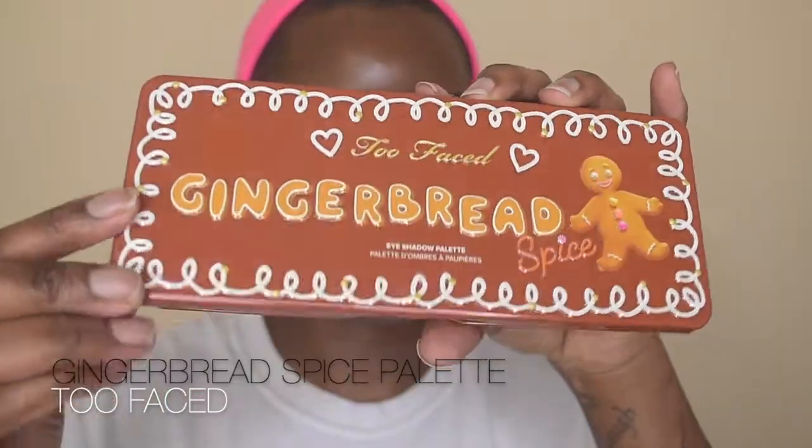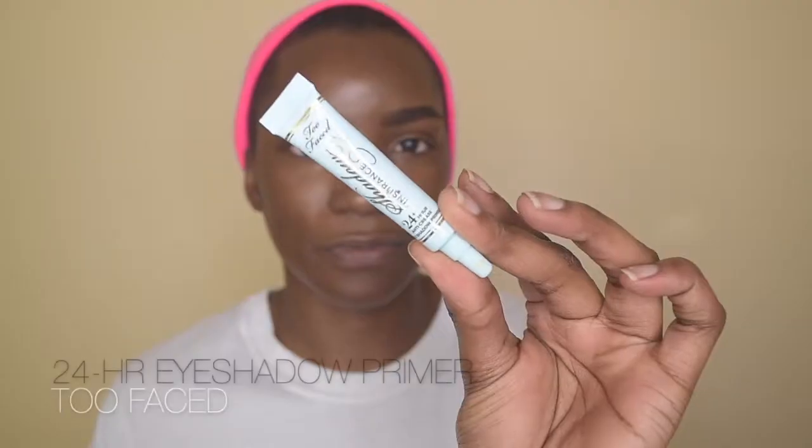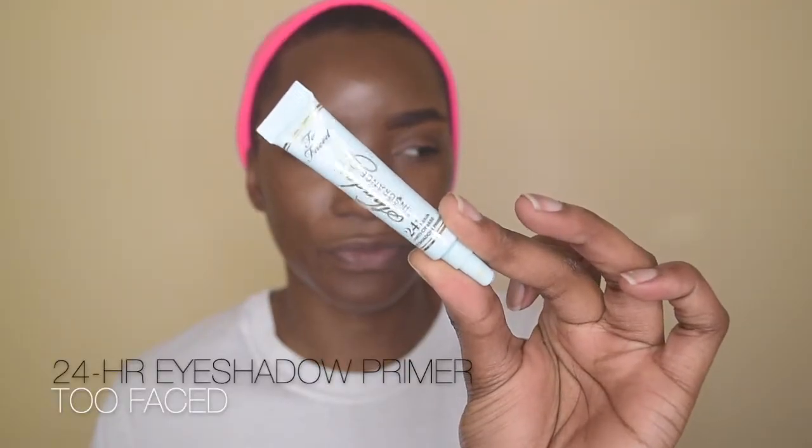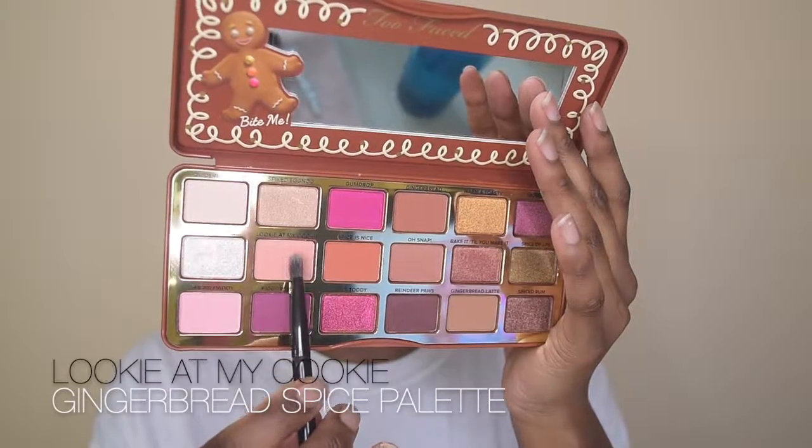Starting off with a fresh face and fully done brows. This palette is super gorgeous — I love how lightweight it is, it comes with a full mirror and so many shadows. We're going to use two different types of base so you can see the difference: the 24-hour insurance primer on the left eye, and concealer in the shade Maple on the right eye.